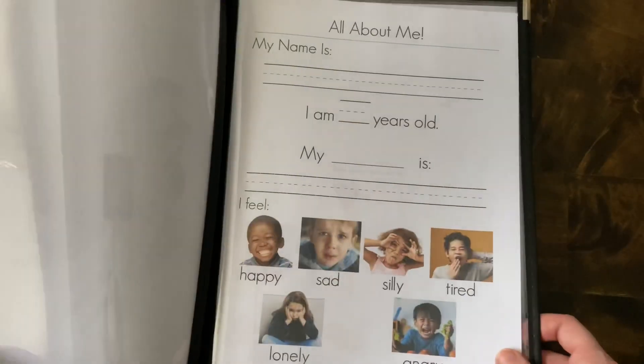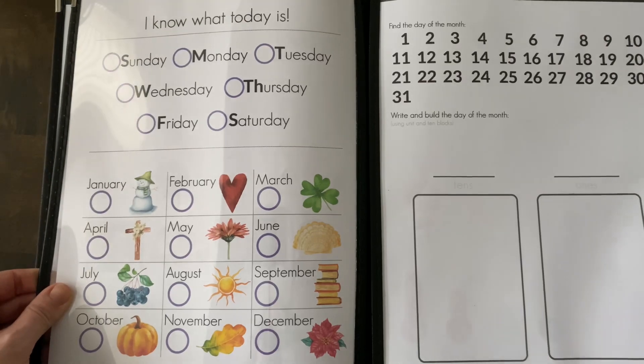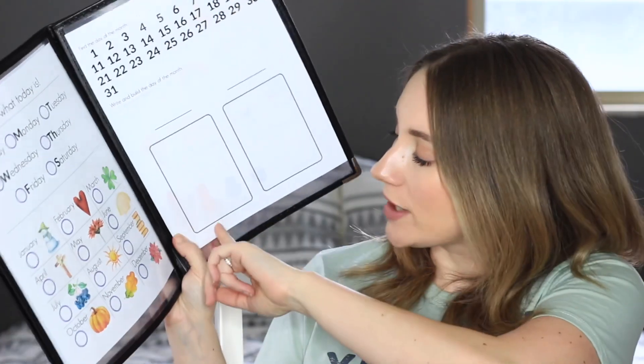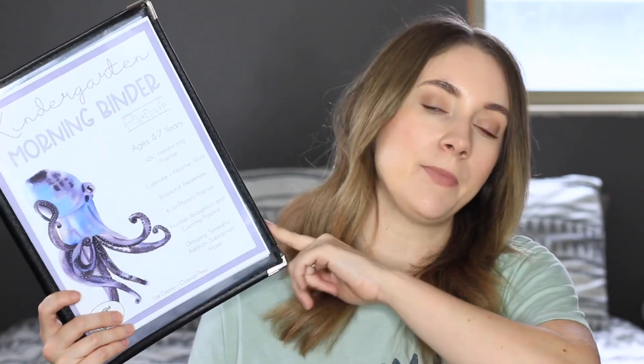Basically the first part is just like writing his name, how old he is, and how he feels. And then it goes into calendar work — the day it is, the month, the number, the numerical day, showing the day with tens and ones, and then how the weather is for the day. There's also an empty page where I can add in something else. The kindergarten morning binder comes with over a hundred pages of learning activities — building letters, writing letters, practice with sounds or words, and math concepts. I'm just going to put in a couple of pages that go along with our curriculum and what we're practicing for that week.